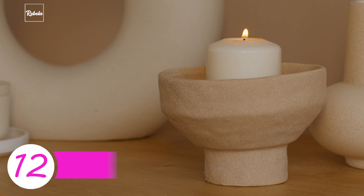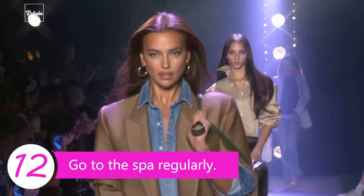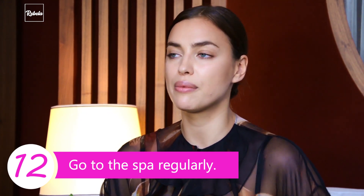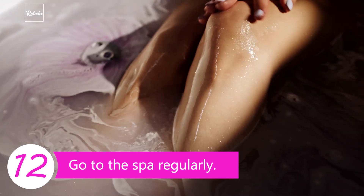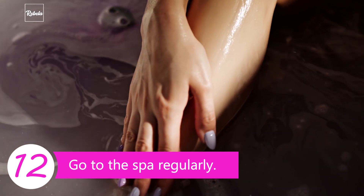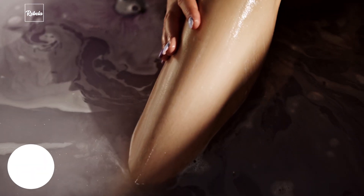Tip 12: Go to the spa regularly. Besides all the nutrition she gives to her body, Irina also gives herself a wellness treat. A steam bath helps your skin breathe and remove toxins. A body scrub like coffee scrub gives even more nutrition to your body. Plus, the relaxation vibe can help you rejuvenate — you need to feel fresh in order to look fresh.